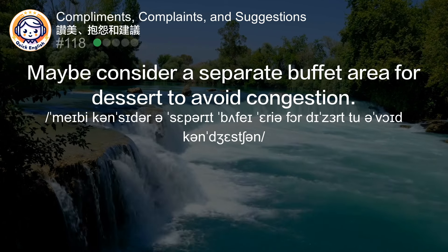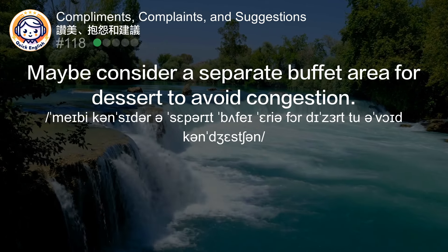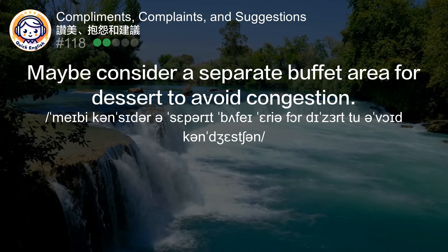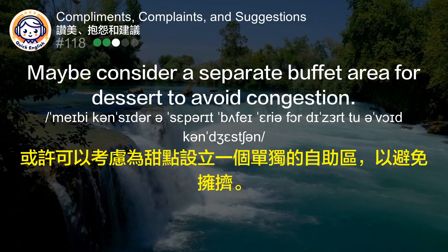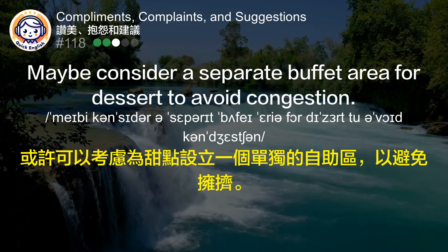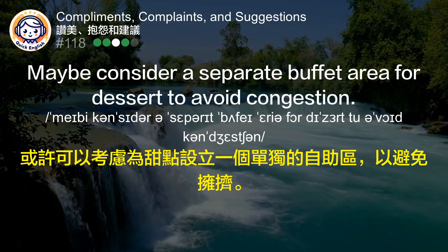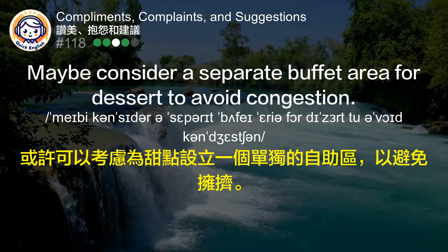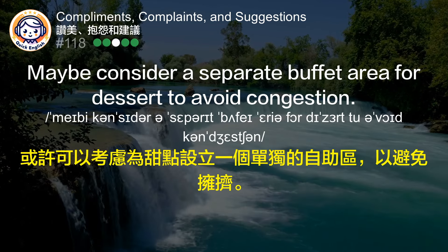Maybe consider a separate buffet area for dessert to avoid congestion. 或许可以考虑为甜点设立一个单独的区域，以避免拥挤。